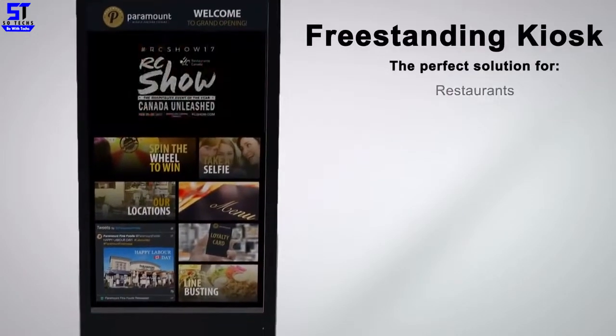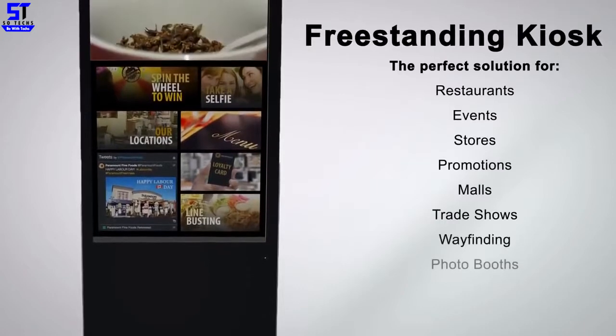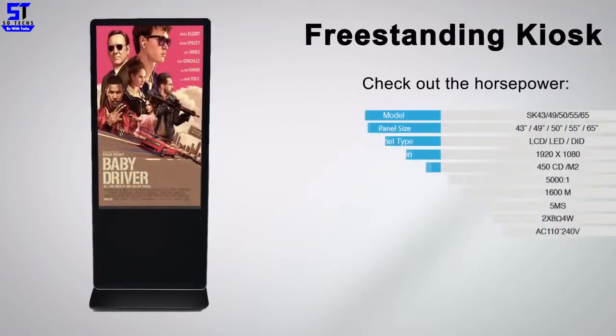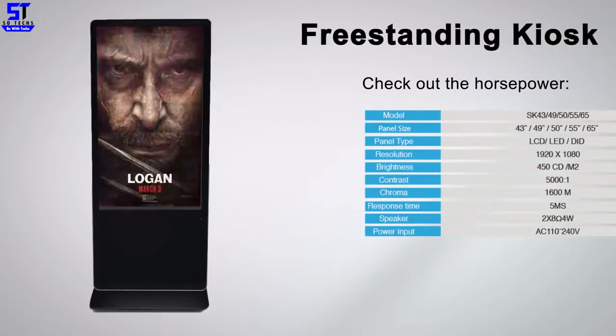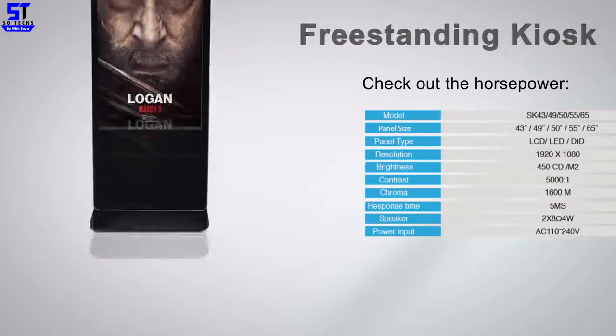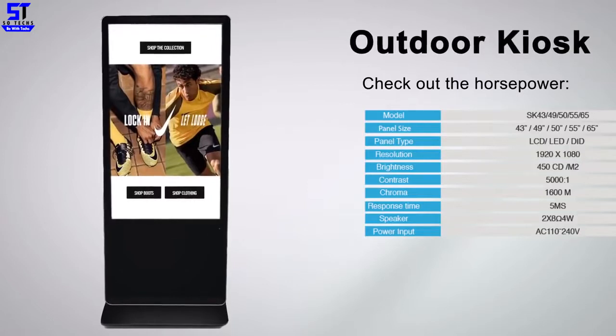Introducing the stand-up kiosk. It features IR touch, 10-point touch, captivate touch, broadcasting, video conferencing, photo booth, hardware integration, payment processing, CMS mirroring, and so much more. Windows and Android compatibility with incredible horsepower.